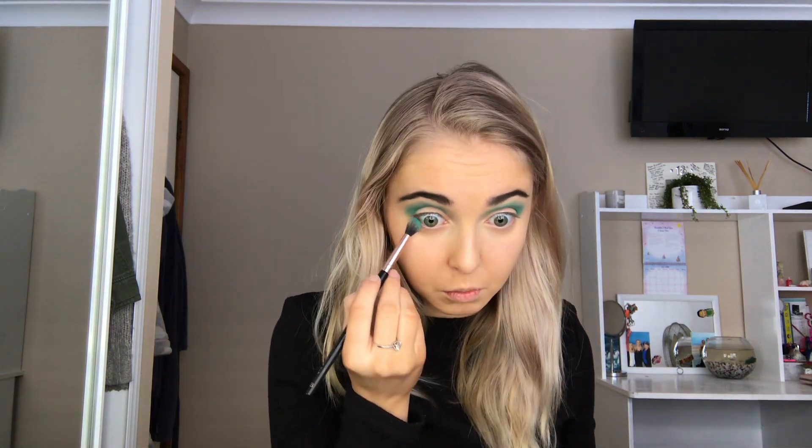Next, I'm going to move on to eyeshadow, which as you all know is my favourite part. I look absolutely ridiculous right now, but anyway, ignore it. I'm going to go in with this blue shade right here and put that into my crease. Don't give up yet, Brittany, you got this! This blue is actually so pretty. And just popping that onto my lower lash line as well.